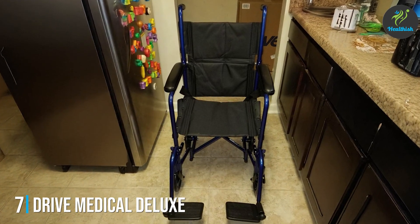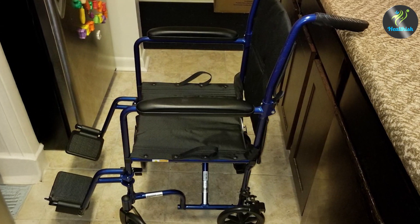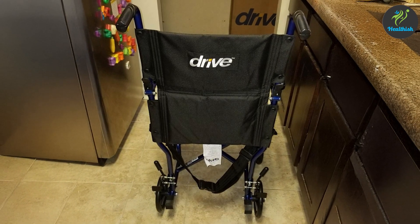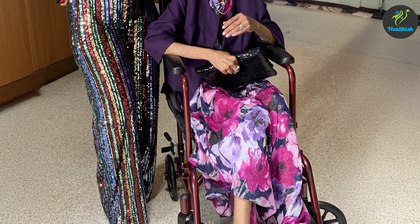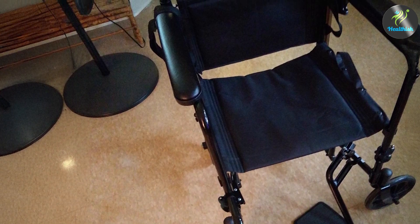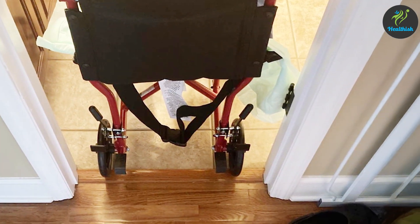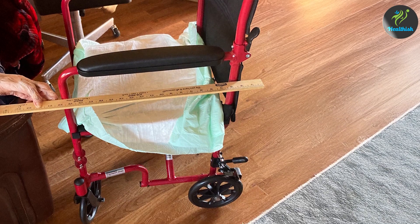7. Drive Medical Deluxe Lightweight Aluminum Transport Wheelchair — Black with 17-Inch Seat. The Drive Medical Deluxe Lightweight Aluminum Transport Wheelchair is designed with a sleek black frame and functional features. Weighing approximately 26 pounds, it is constructed from durable aluminum, providing a strong yet lightweight option. Its foldable design ensures easy storage and transport. The wheelchair features a 17-inch seat width for a comfortable fit while maintaining a compact profile. The padded armrests and seat support a weight capacity of up to 300 pounds. The 8-inch front casters and 12-inch rear wheels provide a stable ride, and handbrakes offer enhanced safety and control. This wheelchair combines style, comfort, and practicality for an effective transport solution.